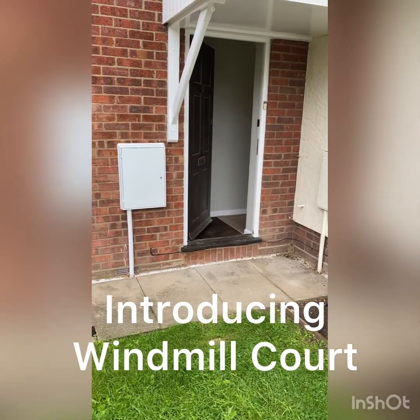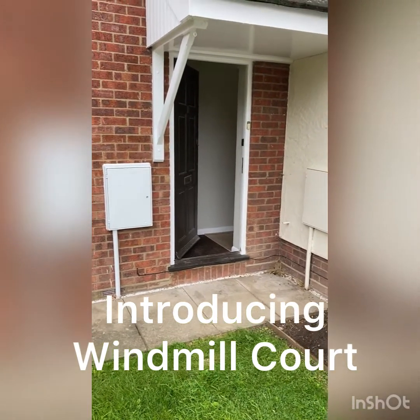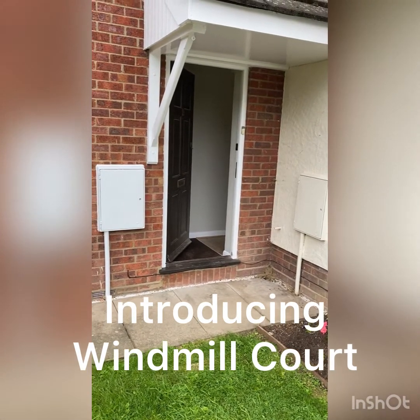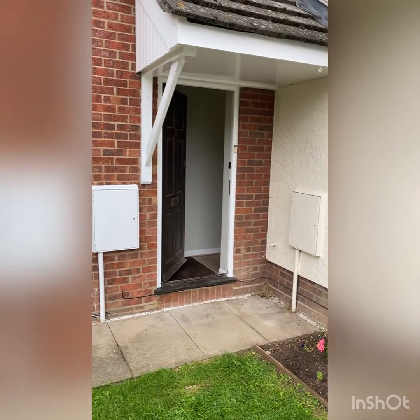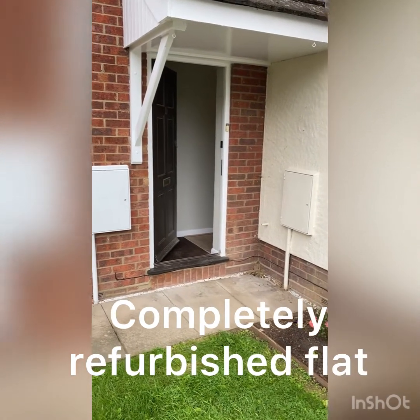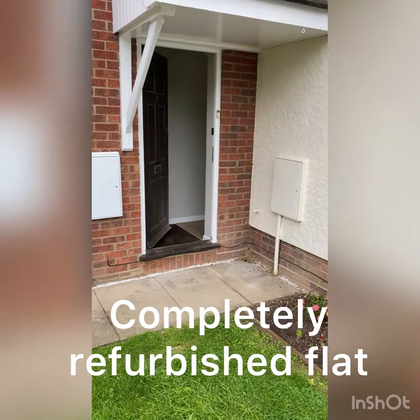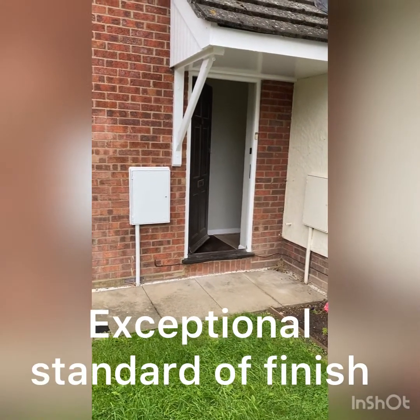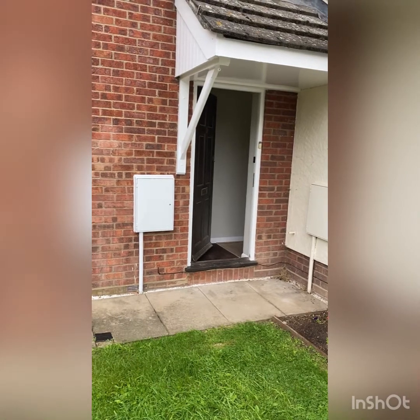Good afternoon, it's Graham here from Home Sales and Lettings. This afternoon I'm at Windmill Court in Cotford, just taking an opportunity to give you a sneak peek of a property which is going to be coming to market very soon. It's not quite finished yet but it has been finished to an exceptionally high standard, which I'm going to show you in a second.